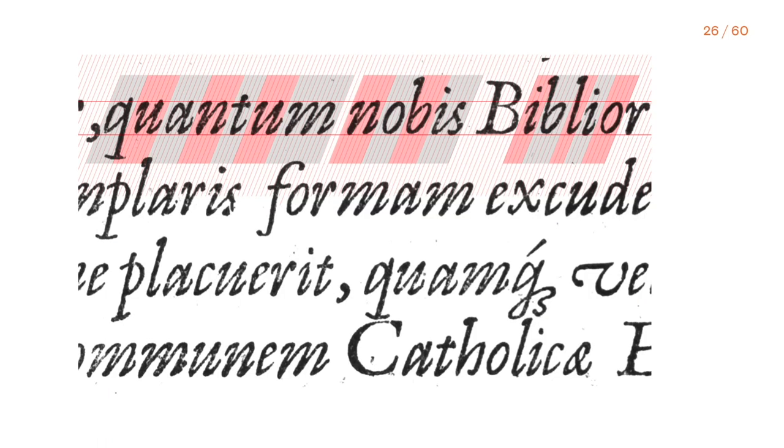Now let's focus on spacing. Having no proof of Grandjean's calculations, our expectation was that he added half of a unit to both side bearings. But after an accurate examination of letters in line, we noticed the so-to-say serif sides — like in U, N, M, I — having no side bearings at all.